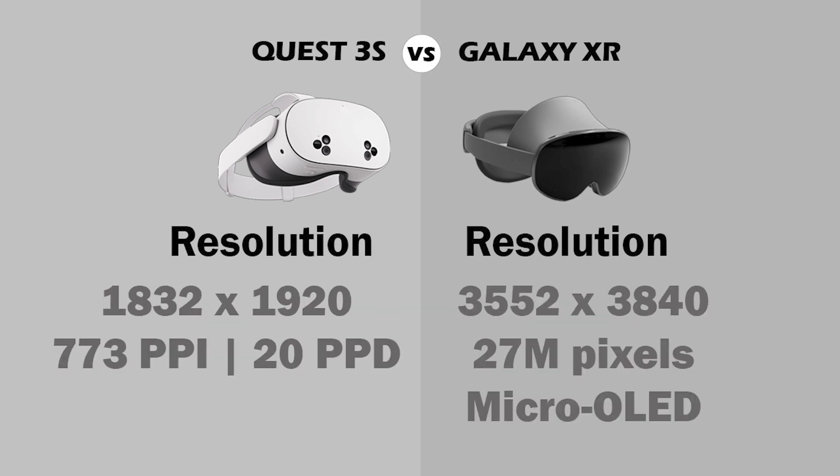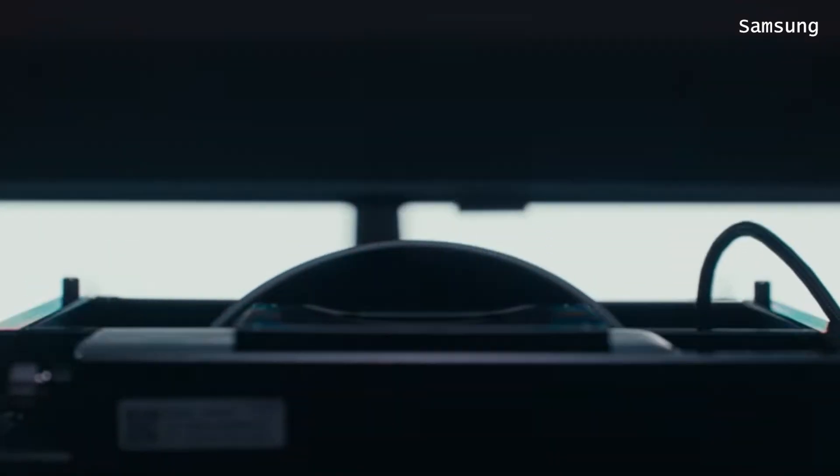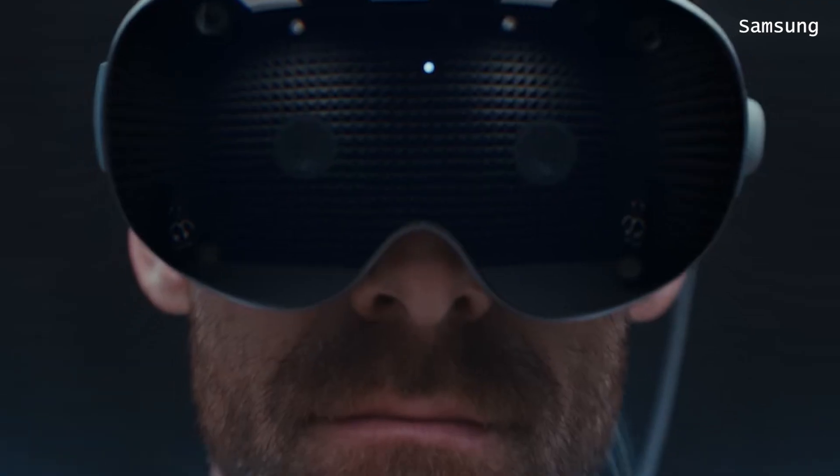Resolution — this is something that really surprised me. The Galaxy XR has a better resolution than the MetaQuest 3S, which means you can see virtual reality experiences with far better definition. And that is very important for realism and immersion.